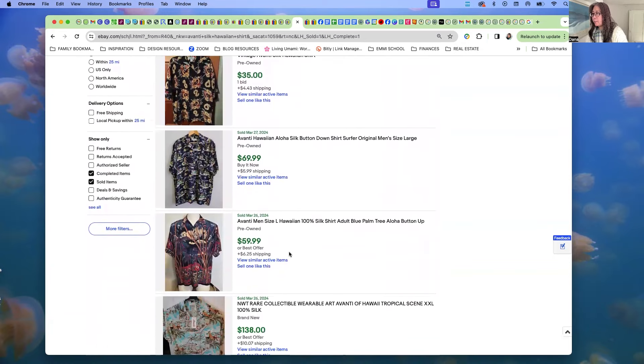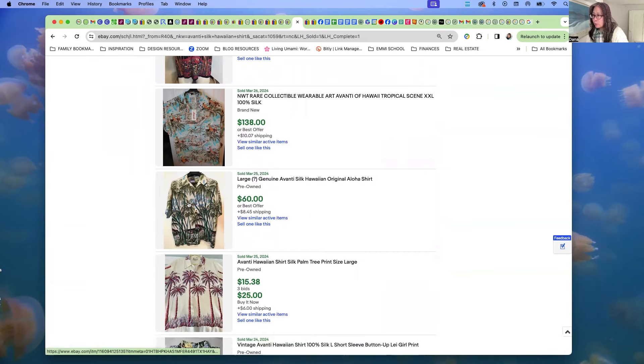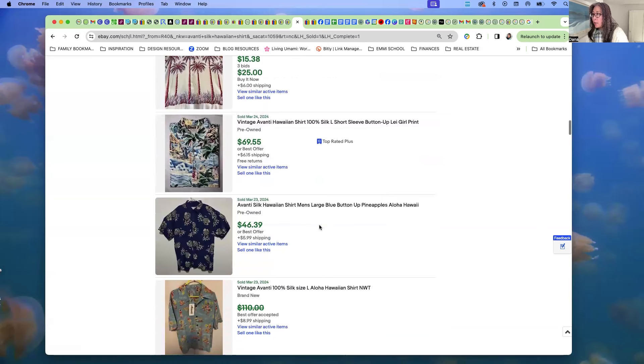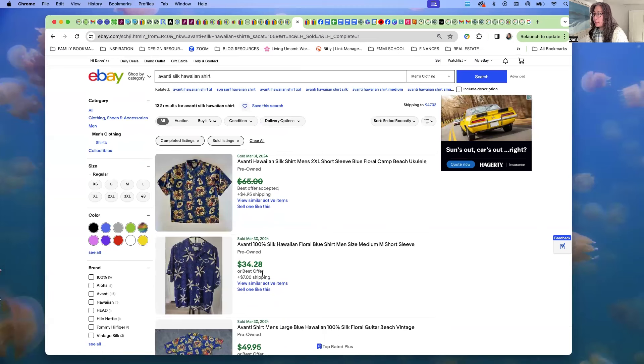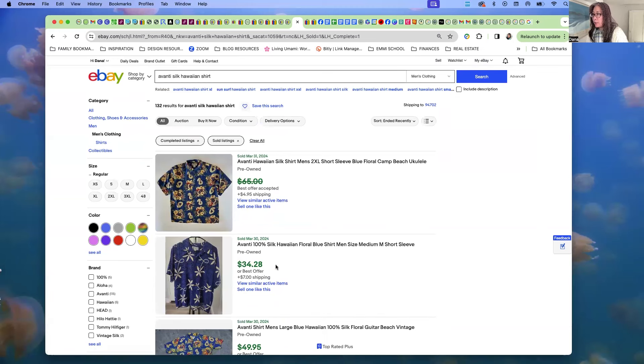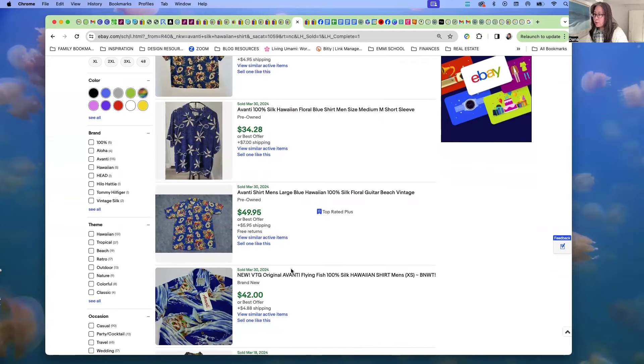So I get a general idea of what these Avanti silk shirts are selling for. Some are brand new with a very beautiful print, going for higher amounts — one really nice illustration went for $60. Because of the high sell-through and fairly high prices, I'm probably going to price my shirt at around $58 to $64.